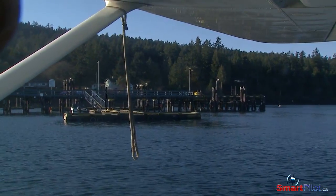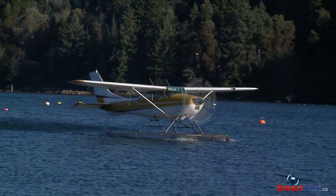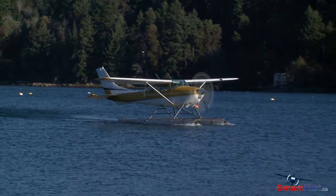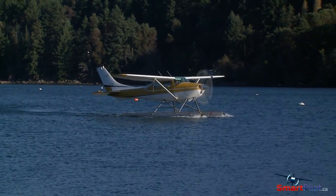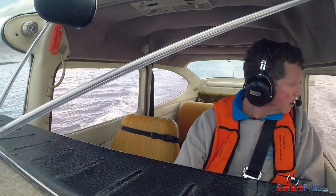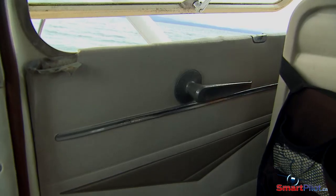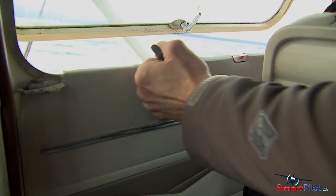Winds and currents are never constant, so expect that each docking experience will be a new one. Observe conditions and plan in advance what you'll do before you even start your approach to the dock. Part of that preparation includes some housekeeping on board the aircraft — unbuckle your seat belt, take off your headset, and unlatch the door so you can exit the cockpit smoothly.